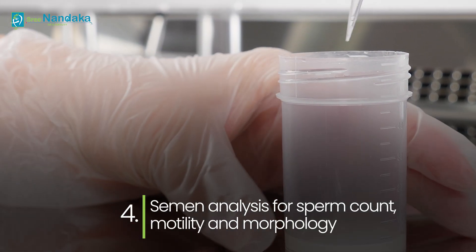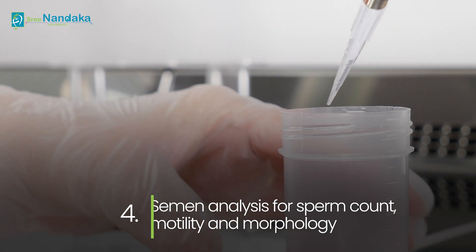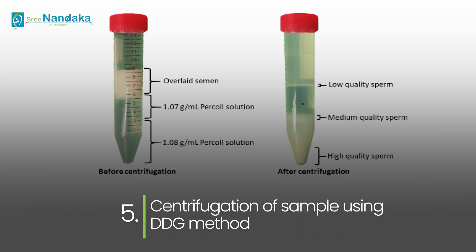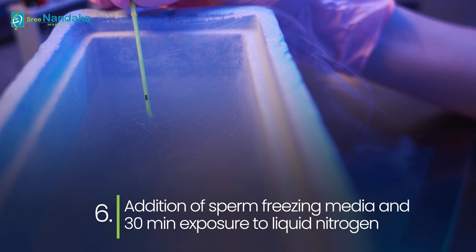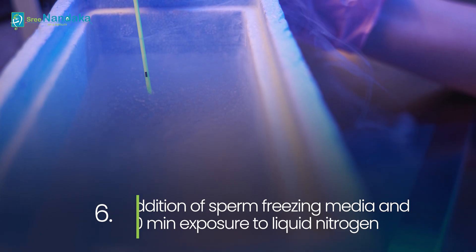After liquefaction, semen analysis is done on the sample to check parameters like sperm count, sperm motility, and sperm morphology. Based on the count and motility, centrifugation of the sample is done with the density gradient method. After that, sperm freezing media is added to the sample and exposed to liquid nitrogen fumes for at least half an hour, and it is later stored in the tanks.